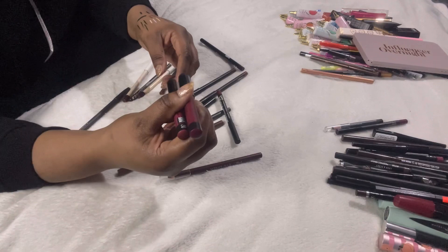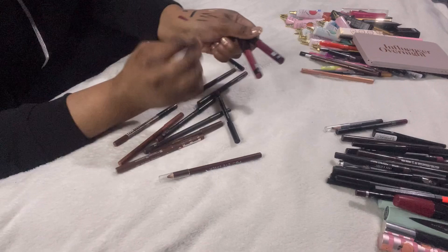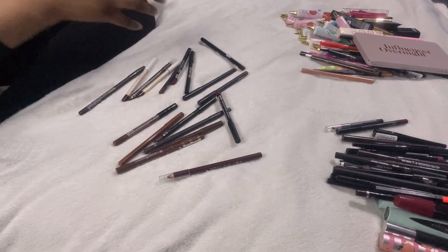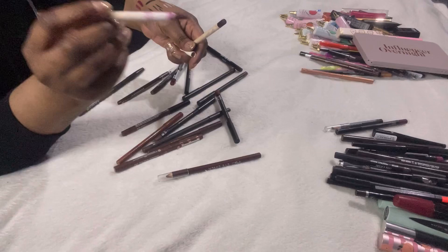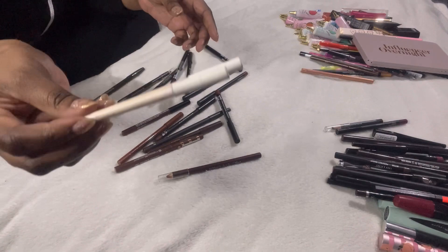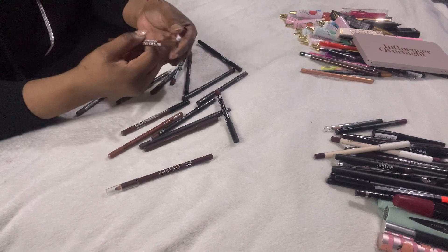Two Maybelline pencil lipsticks — one in 310 and one in 210, very similar, both so creamy and pretty — keeping both. Two Colourpop liners that are so old — they crumbled when I tried to sharpen them, absolutely disgusting, so getting rid of both. The IRL lip liner in Americano Brown — really pretty colour, keeping that one.